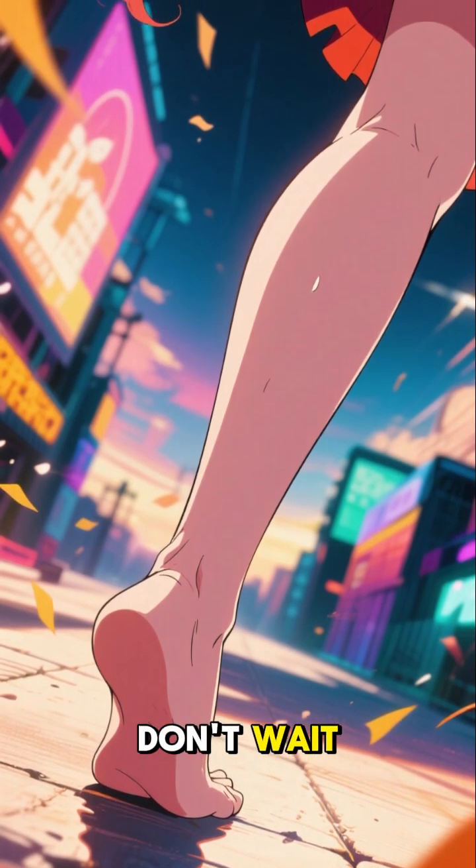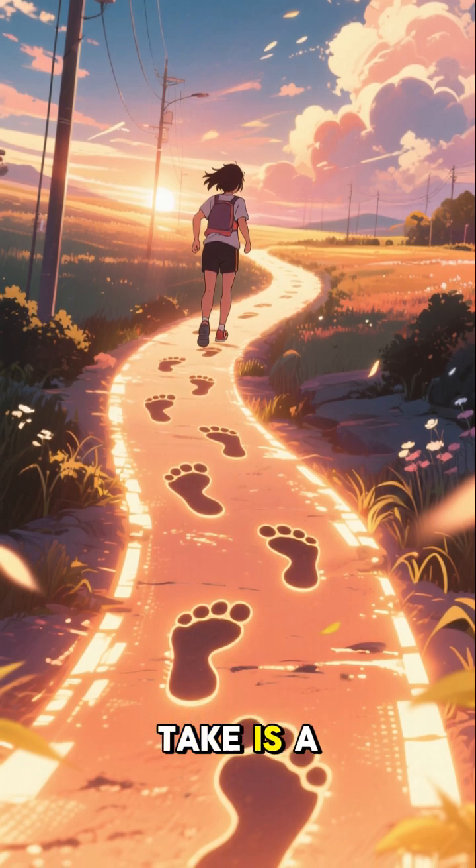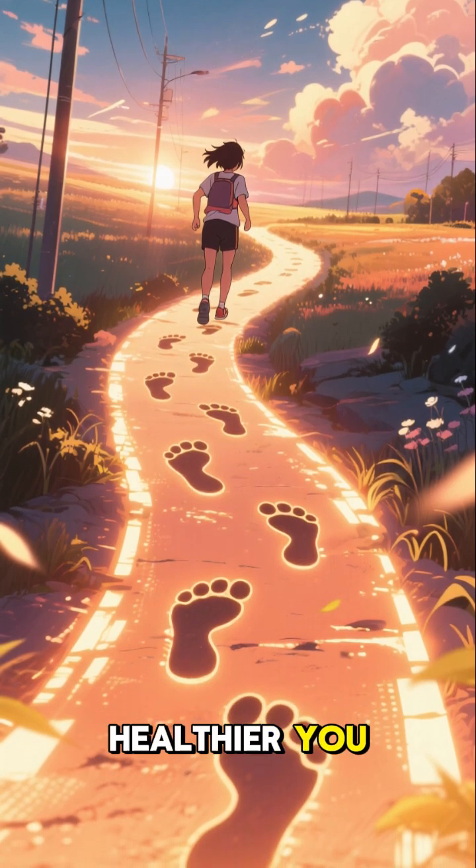Don't wait. Your legs are waiting. And remember, every step you take is a step towards a healthier you.